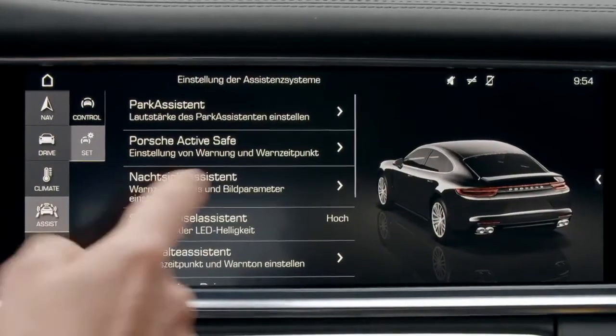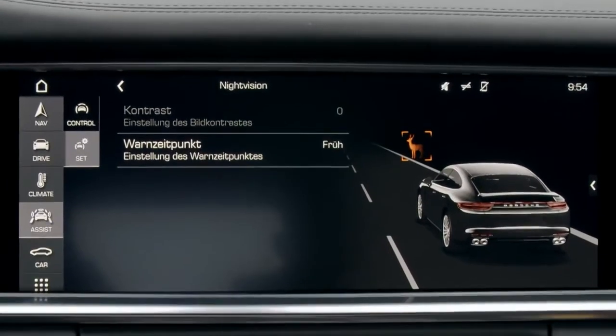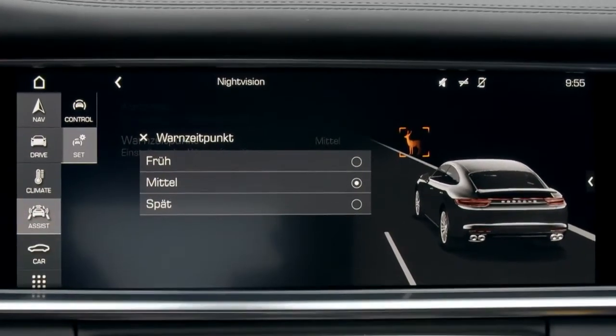If you are on course for a collision, detected objects are highlighted in red and you receive a visual and acoustic warning. There's something else interesting in terms of technology: we are connecting this technology with the LED matrix module. This means that when a pedestrian could be in a collision, they are highlighted visually using individual LEDs.